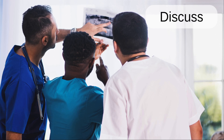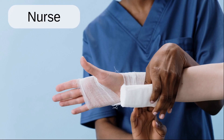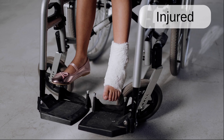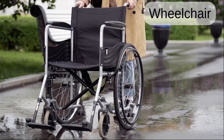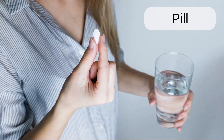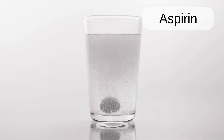Discuss. Nurse. Bandage. Injured. Wheelchair. Medication. Pill. Aspirin.